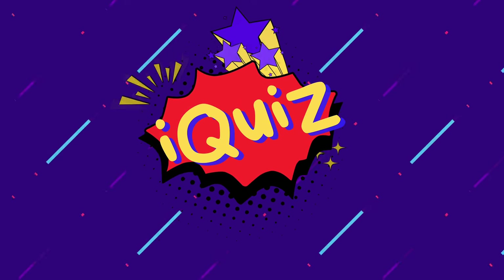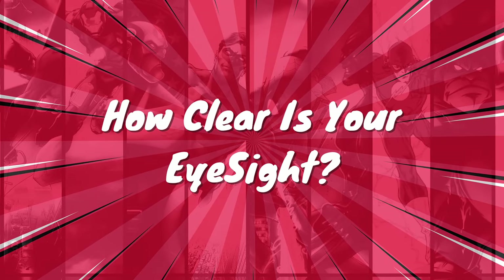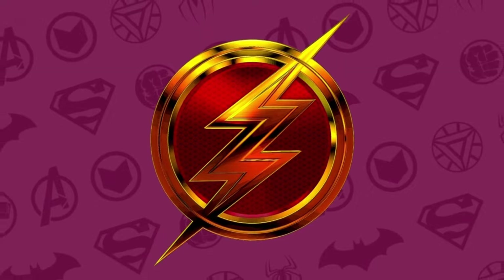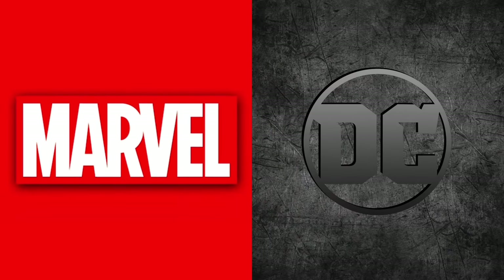Hey friends! Welcome to iQuiz! How clear is your eyesight? Let's test them with over 20 fun and unique levels we have designed for you. Today it is Marvel and DC Universe Edition. Let's begin!